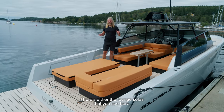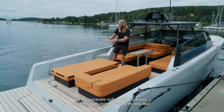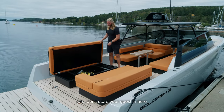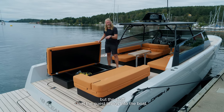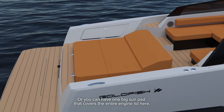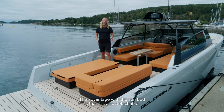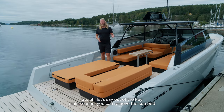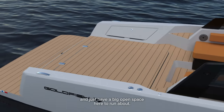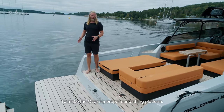On the aft deck for the 43 Ocean there are two options: either the lounge sofas you see here — two separate sofas with backrests that you can move around, with big storage in both — or one big sun pad that covers the entire engine lid, with a backrest you can move forward or backwards. The sun pad is also detachable, so out of the main season you can remove it and have a big open space to make the boat a proper open platform.